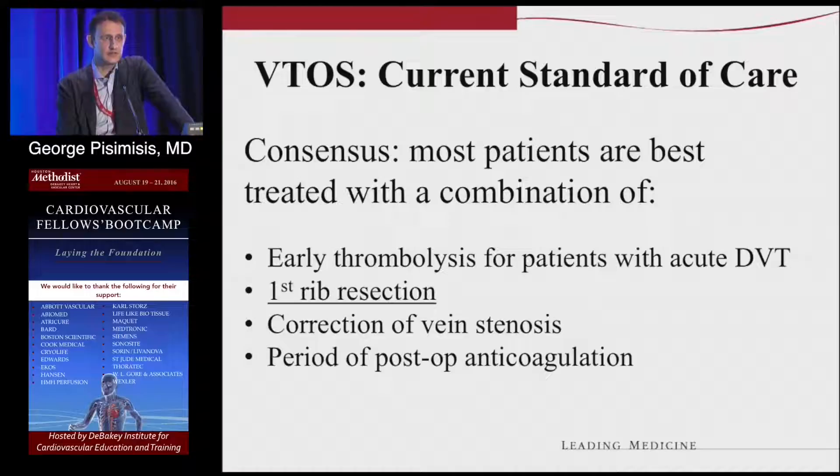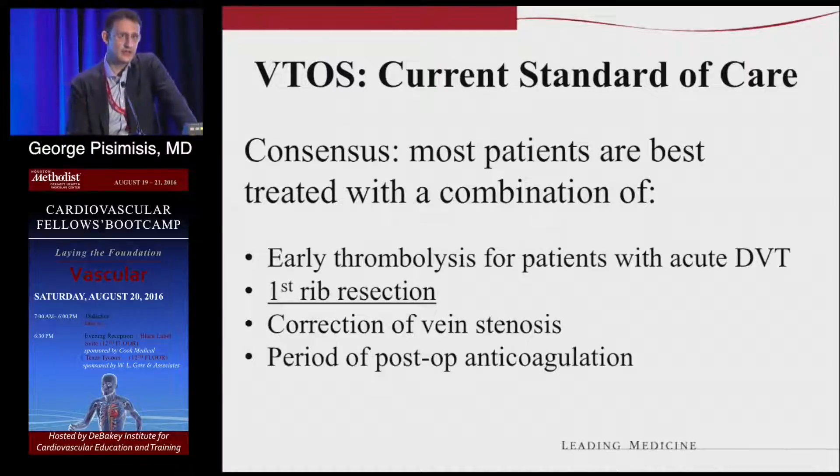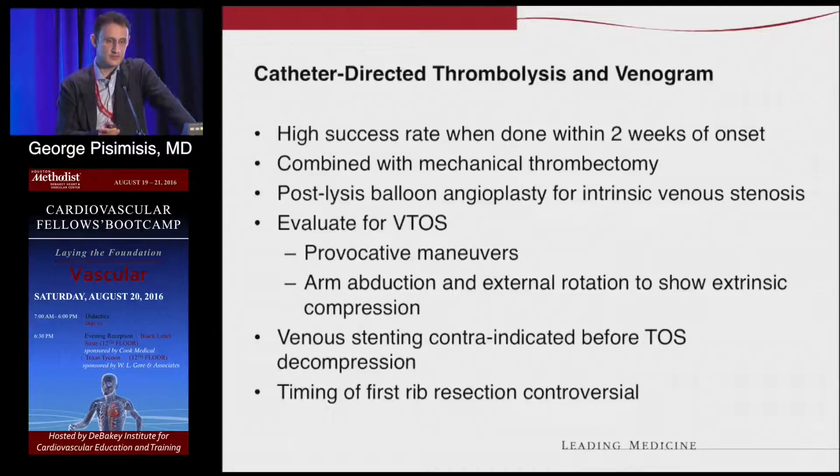If there's DVT, you start with thrombolytics, pharmacomechanical thrombectomy to get rid of the clot, find the problem, and you can balloon it — but that's not going to last. You have to get rid of the first rib, try to create more space, and transect the muscle. The muscle may grow back by itself or by fibrosis. Then keep the patient on anticoagulation. The anticoagulation is important because once you have DVT, you have an activated endothelium, which is very thrombogenic and at least will form a scar — sclerosis. You want to decrease that process as much as possible.